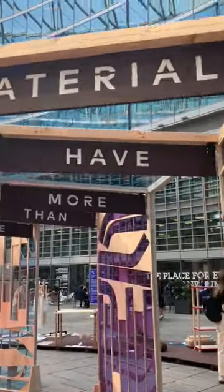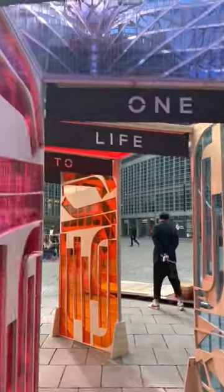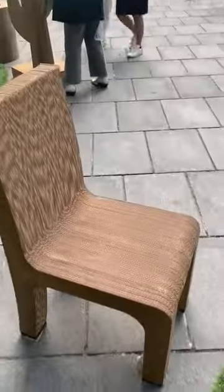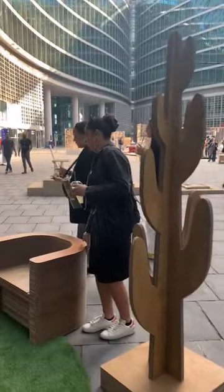We all went to the Isola Design District and found this exhibition with lots of different materials. This outdoor collection was done fully with cardboard — it was super interesting because the result was super sturdy.